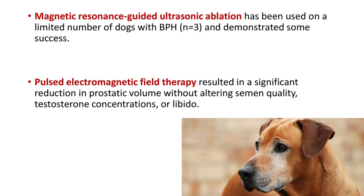Another treatment is magnetic resonance-guided ultrasonic ablation, used on a limited number of dogs with demonstrated some success. Pulsed electromagnetic field therapy has resulted in significant reduction in prostatic volume without altering semen quality, testosterone concentrations, or libido. That's all about BPH.